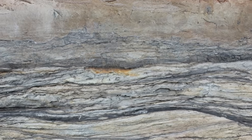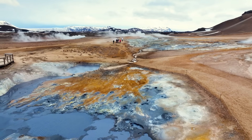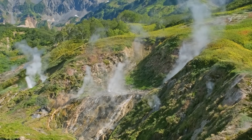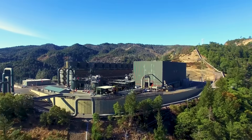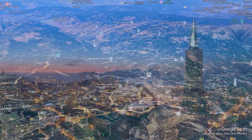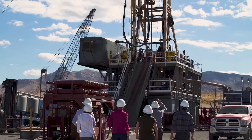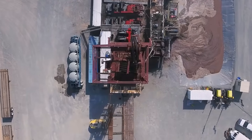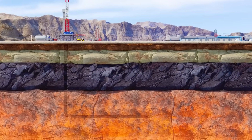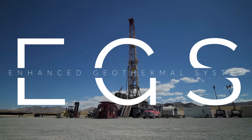A limitless source of energy lies beneath us — the heat constantly emanating from our planet's 9,000-degree core. But until very recently, we could only capture it in the few places it rises as steam from natural hot springs, like the geysers in the Mayacamas Mountains of Northern California, the world's largest complex of geothermal stations, capable of powering all of nearby San Francisco. Now, a series of wise government investments and scientific breakthroughs have dramatically lowered the costs of efficiently drilling way down to tap this 24-7 power source available in pretty much every state in America. This is a look at Enhanced Geothermal Systems, or EGS.